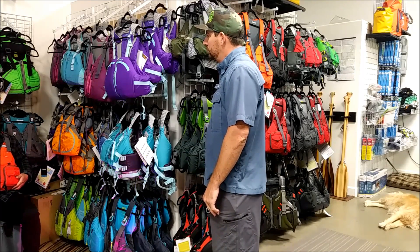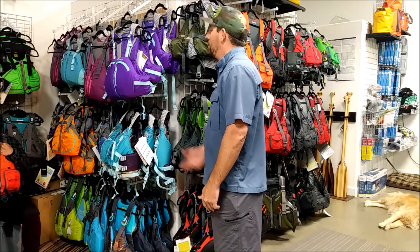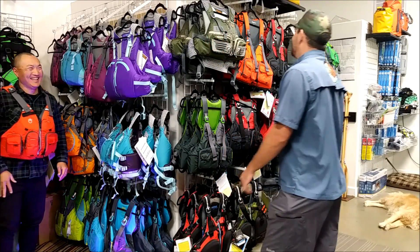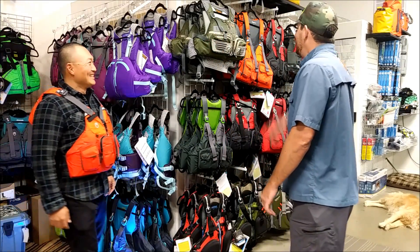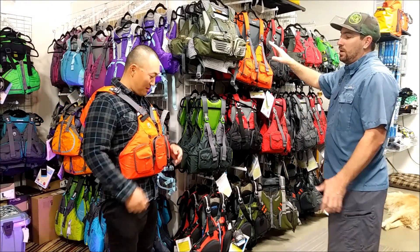Actually, my current PFD does that a little bit when I'm pedaling — I keep having to hold it down. Yeah, I noticed that in the video and that's what started all this. I was like, Moo, you need to come try on some life jackets. So with that in mind, let's jump over to a Kokotat PFD.